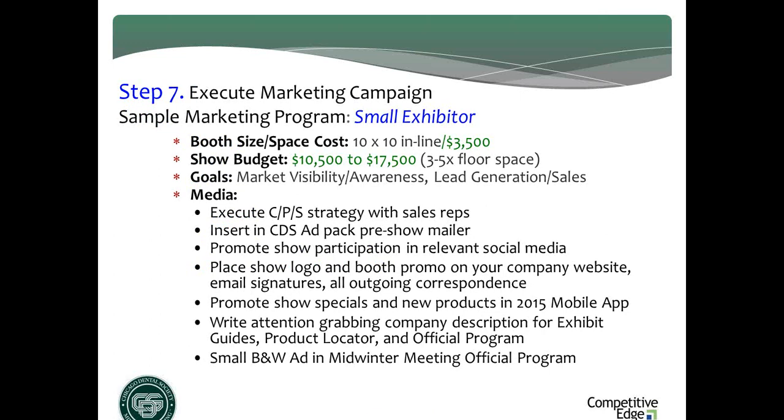Step seven: let me put my marketing hat on as a small exhibitor in a 10×10. My booth space cost is $3,500, so my total show budget should be in the $10,500 to $17,500 range using the industry rule of floor space times 3 to 5. I only have two goals: get and keep my company visible, and drive traffic to generate leads and post-show sales. So what would that campaign look like for a small exhibitor without big money to spend?